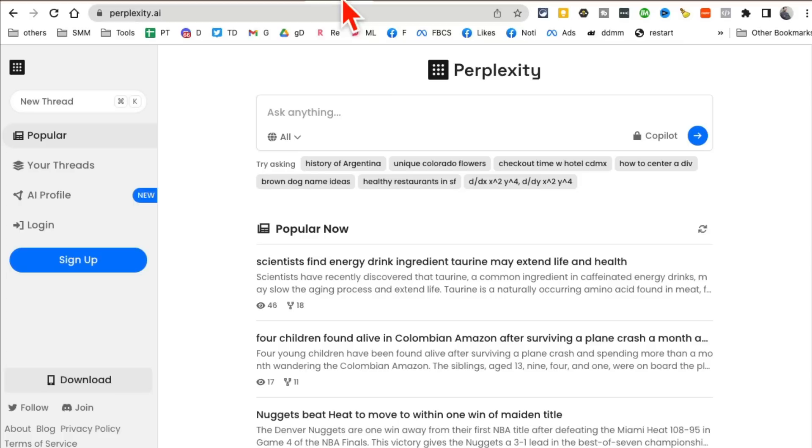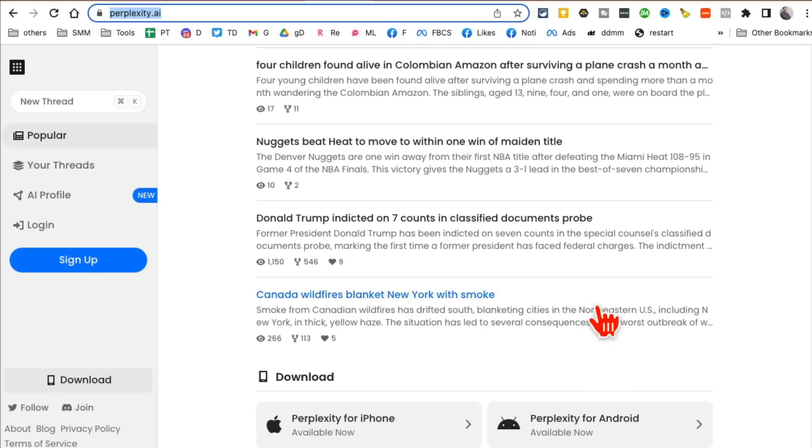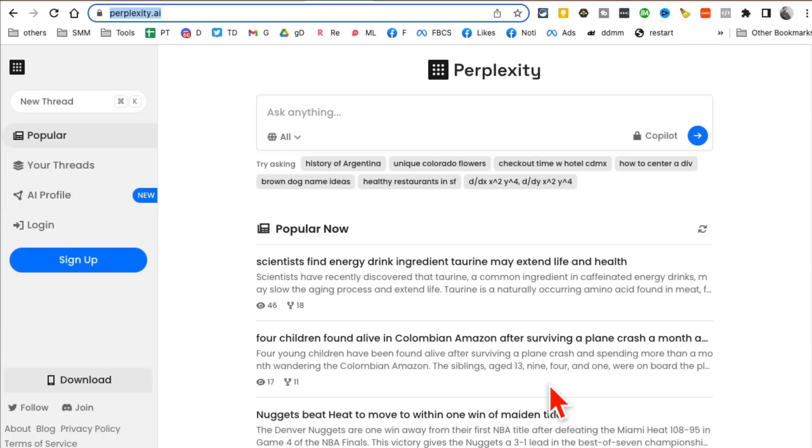Tool number five is perplexity.ai. It's kind of like ChatGPT but in my opinion much better. It's a chatbot, but you can also use it to access GPT-4, not just GPT-3. Here are some popular searches and I'll give you a demo in a second.